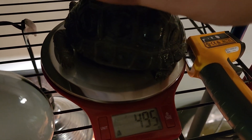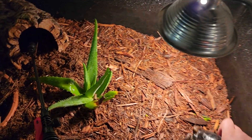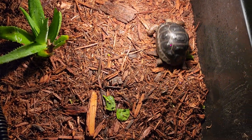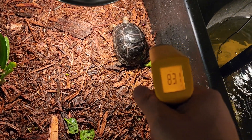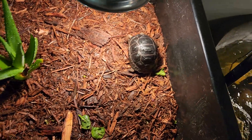We're at 495 grams — that is about quadruple what I got her as. And let's see what her resting temperature is here. She's at 83 degrees, I'm sorry — 83 to 85 in that ballpark, about 84.